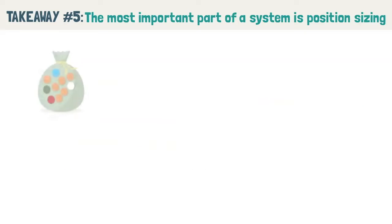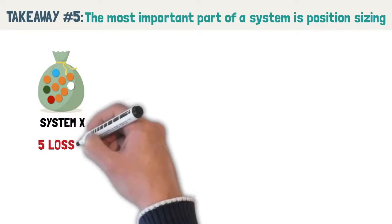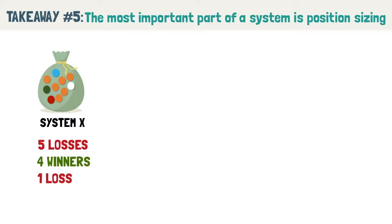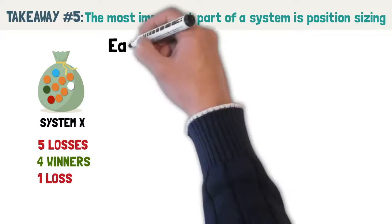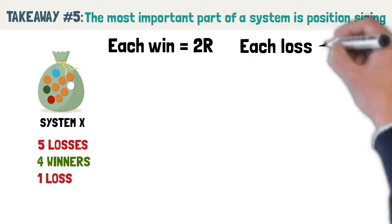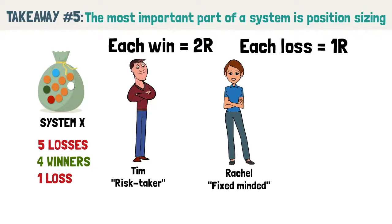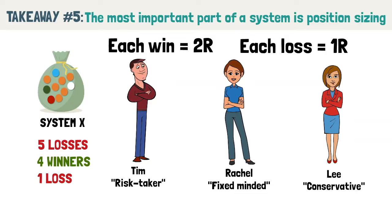Assume we randomly pull out 10 marbles from the bag, where each marble represents the outcome of a trade. The result is: 5 consecutive losses, followed by 4 consecutive winners, and lastly a single loss. Each win is a 2R multiplier gain and each loss is a single R loss. Notice that between the three traders using the exact same trading strategy, they got vastly different results just by applying different position sizing. Tim the risk taker lost all of his capital by the time the trading system started producing winners.